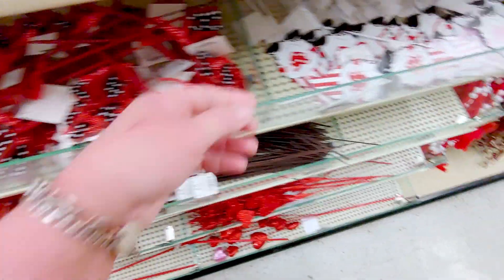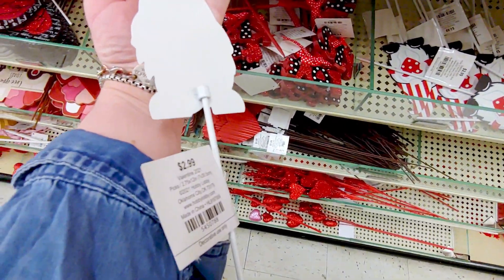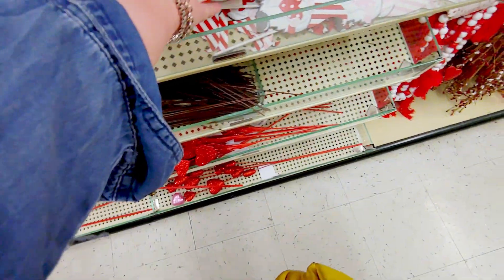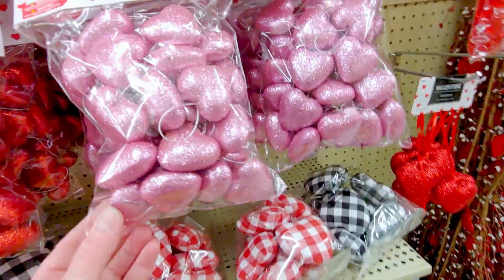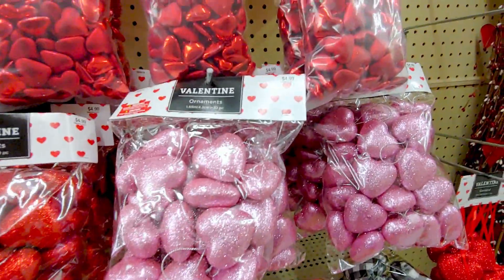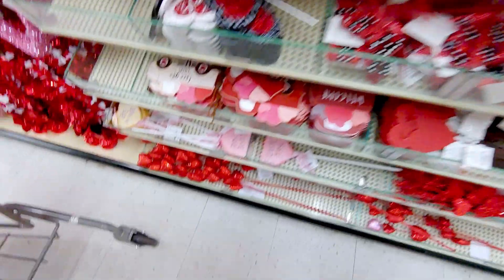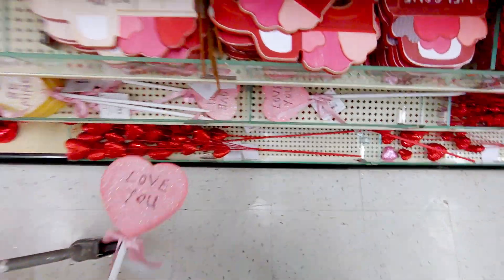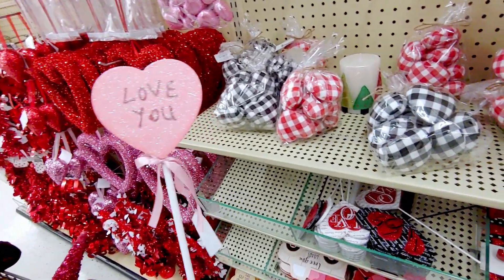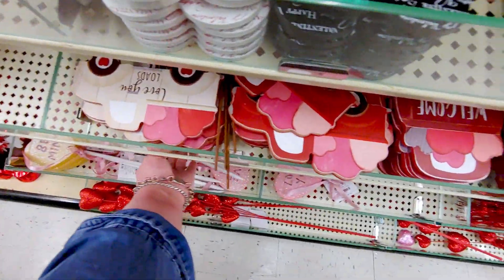And then also they have the gnomes — the gnome picks. Isn't that so cute. They're $2.99. That's so darling. I think that's so much fun. And then they have ornaments for $4.99 — you get 30 pieces in there. I love these — they say 'love you.' And they're $3.99. Oh, that's so cute. That's so sweet.